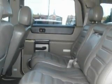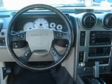The solid eight-cylinder engine, connected to a smooth-shifting automatic transmission, smoothly responds to your every instruction.